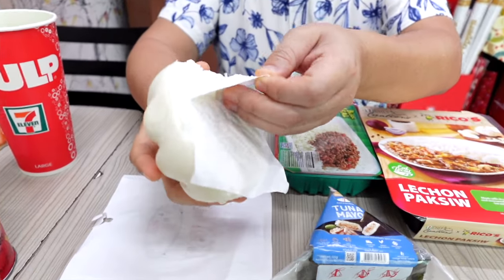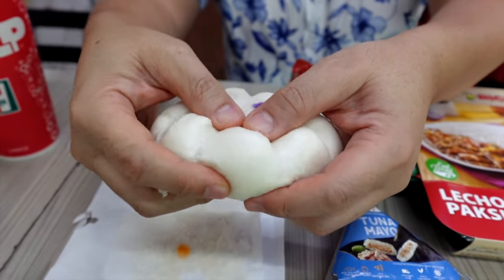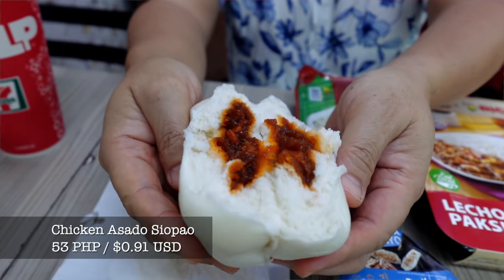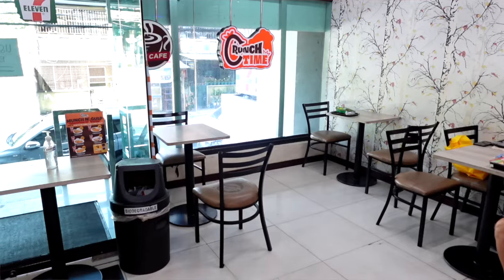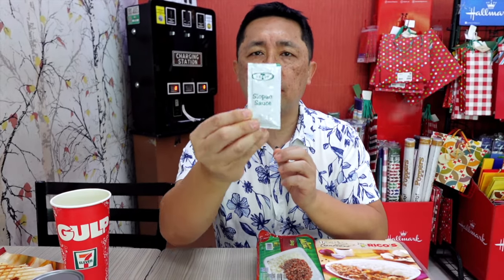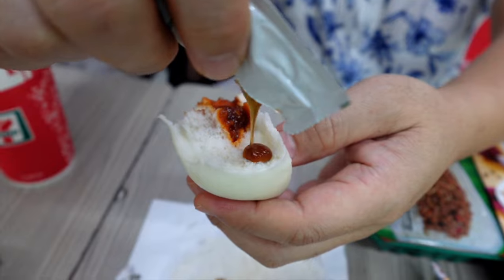Now let's move on to the siopao. Take the paper off, open it up, and see how it looks inside — this is chicken asado. The chicken asado filling in here is really good. The steamed bun is really soft, great flavor. They also provide sauce packets here. I'm not sure what the sauce is, but let's open it up and try it with the siopao.